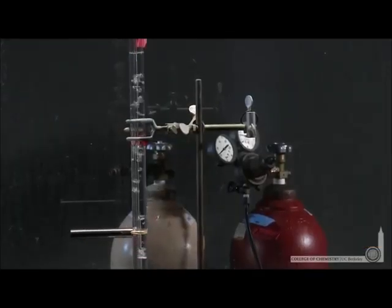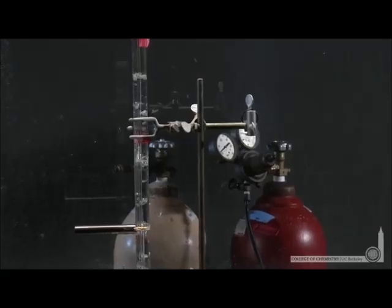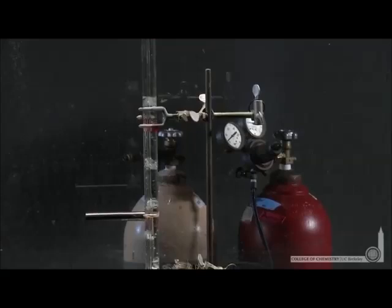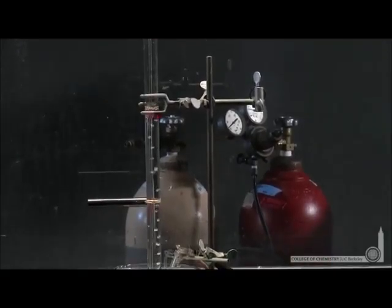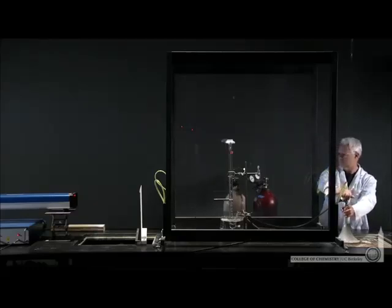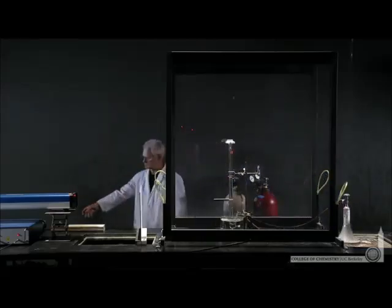He'll bubble that into the cylinder, then add an approximately equal volume of hydrogen gas, H₂. The H₂ is in the red cylinder. As he prepares to add that, note that the chlorine-chlorine bond — Cl₂, the homonuclear diatomic bond — is a relatively weak bond.